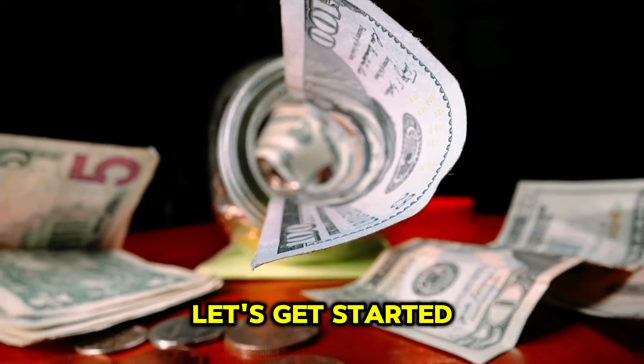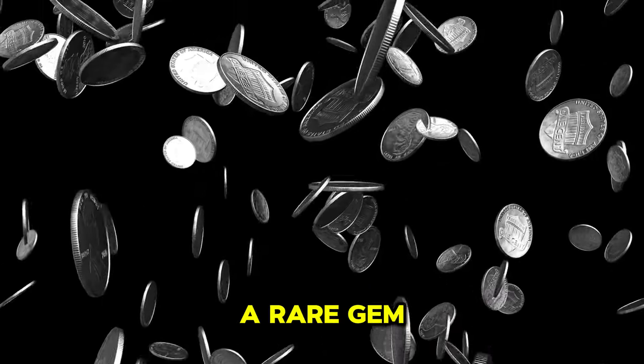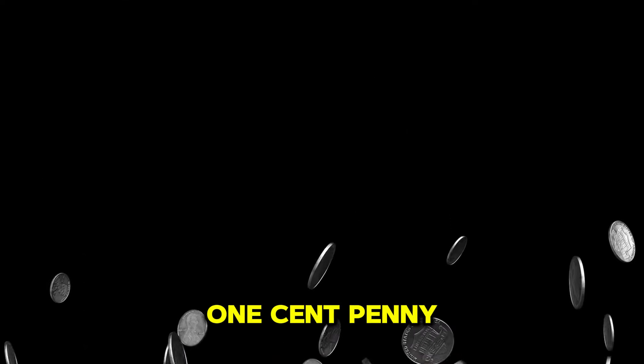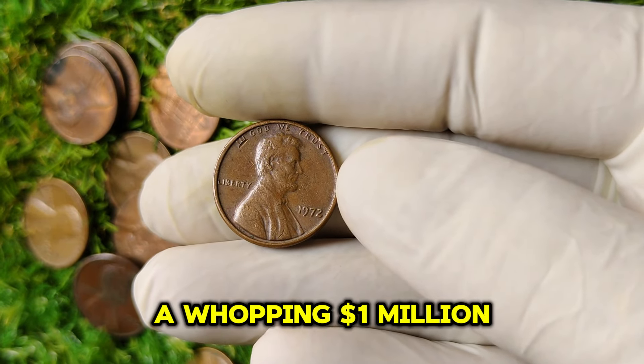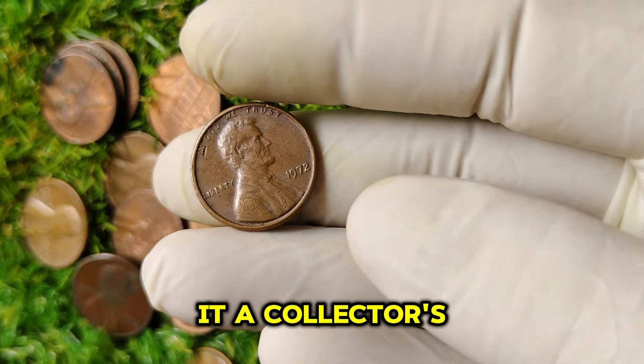Grab your magnifying glass and let's get started. We're diving deep into the fascinating world of numismatics as we explore a rare gem in American coinage: the 1972 no-mint mark Lincoln one-cent penny. Did you know that this little piece of history could be worth a whopping $1 million? Let's find out why this penny is so valuable and what makes it a collector's dream.